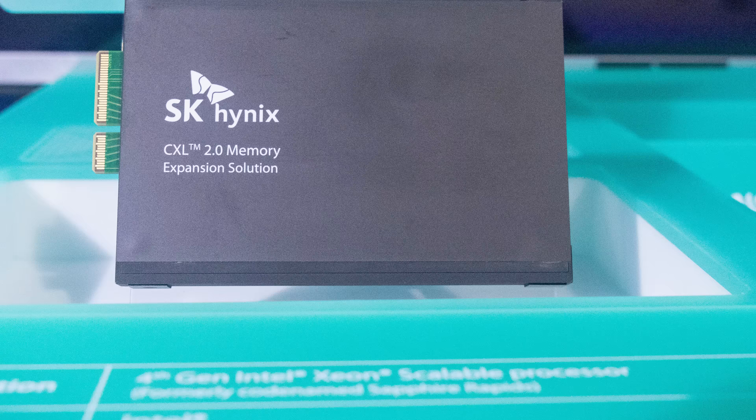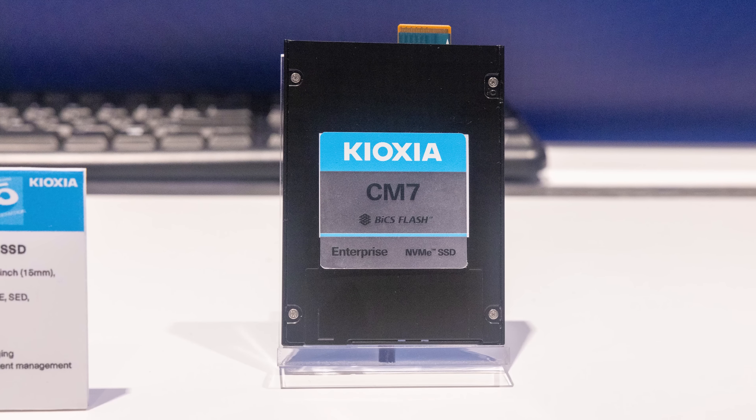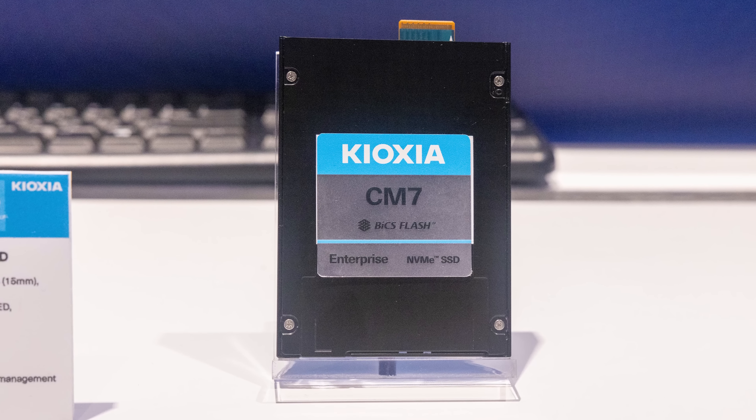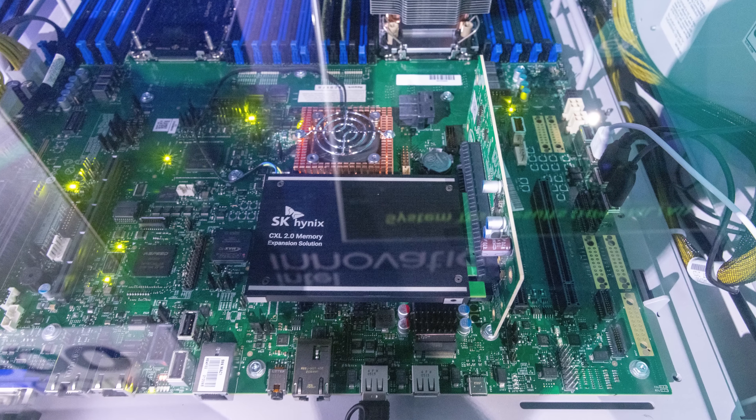We also saw the SK Hynix CXL memory expander — their expansion modules, similar to what Samsung has shown off — and that was definitely there. And these EDSFF modules — we have a whole guide on what EDSFF is — it's a next-generation form factor basically replacing the 2.5-inch and N.2 form factors, making something that can be used not just for SSDs but also for things like memory expanders. That was cool, but there was something else that I think was even cooler.